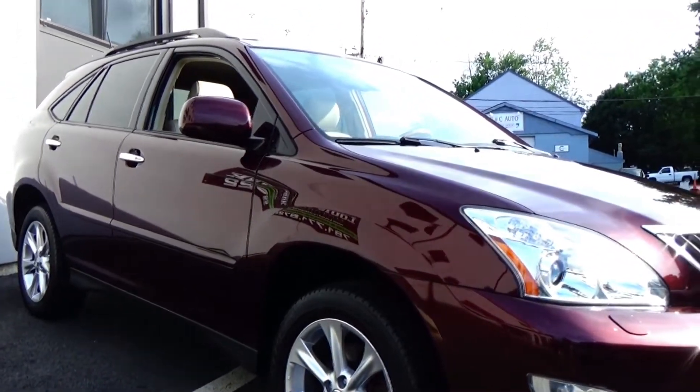Again, as far as 2009 RXs come, this is at the really top. It's just super clean. Even looking down the sides of this vehicle, the shine is unimaginable.